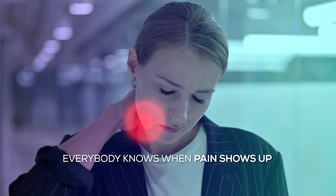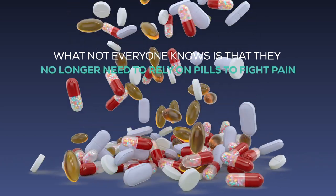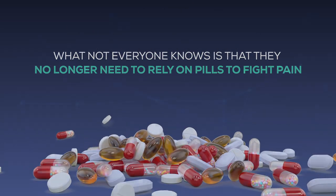Everybody knows when pain shows up, it makes you have a bad day. What not everyone knows is that they no longer need to rely on pills to fight pain.